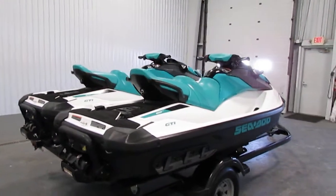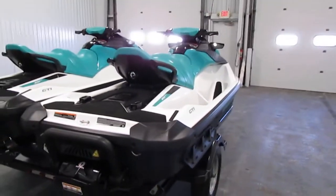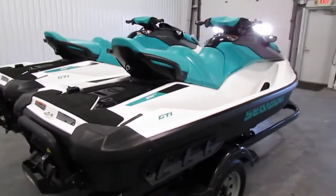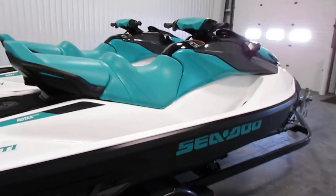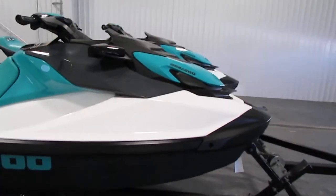This watercraft has electric start, intelligent brake and reverse with forward, neutral, and reverse, off-throttle assisted steering, and eco, touring, and sport modes.